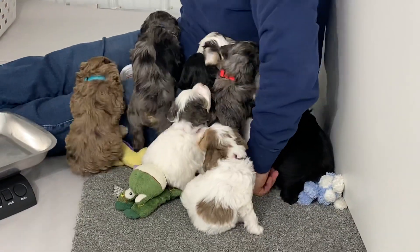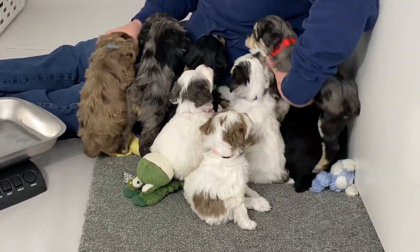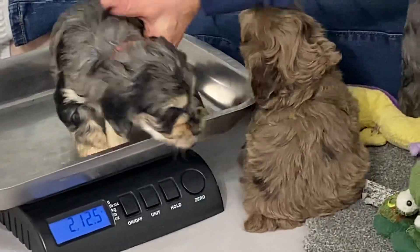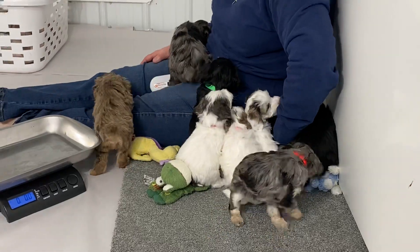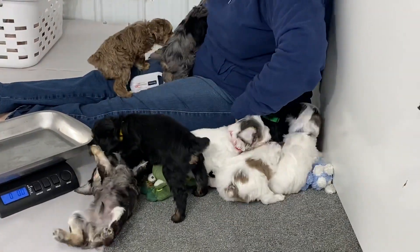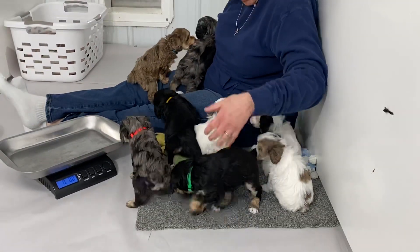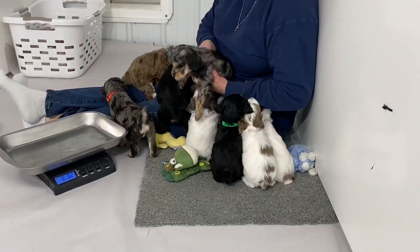There was somebody in here I was really concerned about because they were not over 2 pounds yet. But I know we did everybody — they're all over 2 pounds. Because I was really, really concerned. We had one that was still under 2 pounds. I don't let them go home until they're well over 2 pounds, nor do I spay and neuter them if they're not over 2 pounds. So, we're finally over that mark.